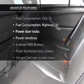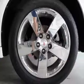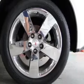And with these notable features, you won't want to miss out on the opportunity to own this amazing ride: air conditioning, power door locks, power windows, power steering, power mirrors, and AM-FM stereo with a CD player.